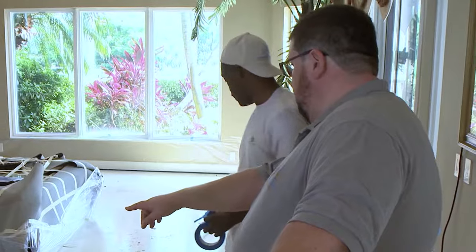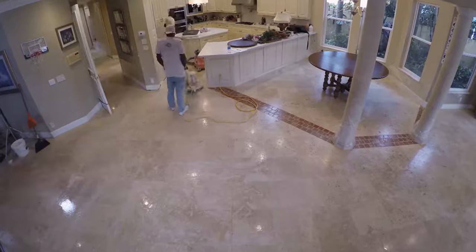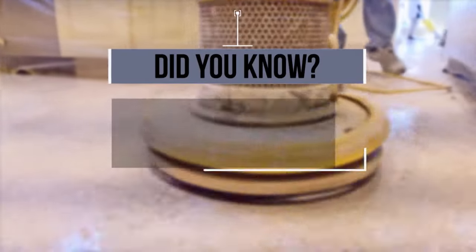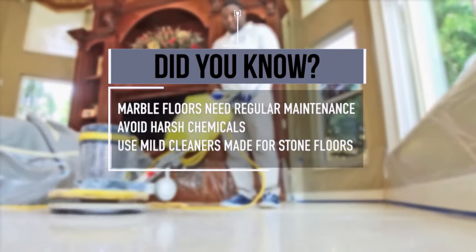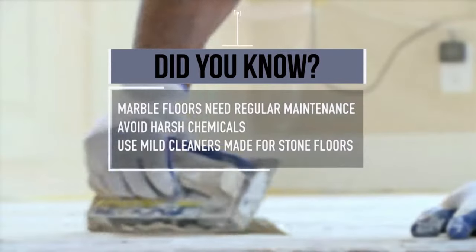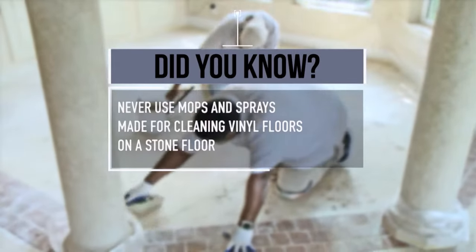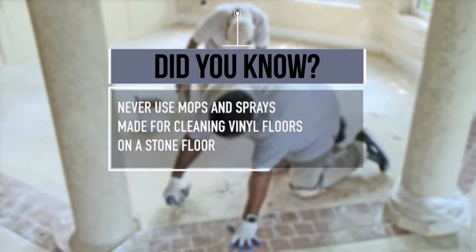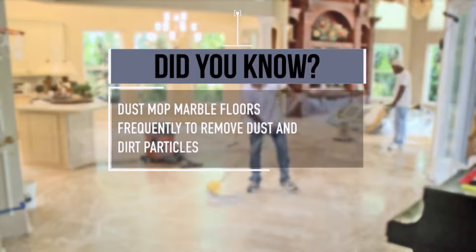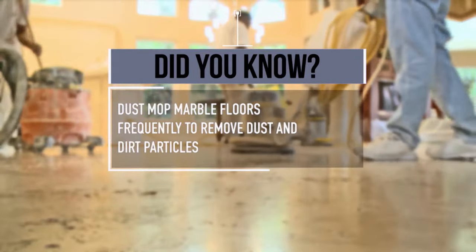Boris meets with his crew, pointing out details and special care areas of the floor. They're set to go. Did you know marble floors need regular maintenance? Avoid harsh chemicals and use mild cleaners made specifically for stone floors. Never use mops and sprays made for cleaning vinyl floors on a stone floor. Dust mop marble floors frequently to remove dust and dirt particles that have been ground in by heavy foot traffic.